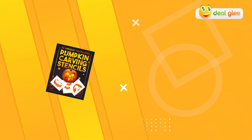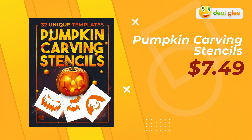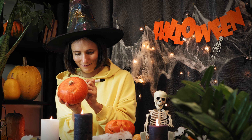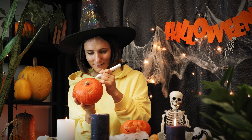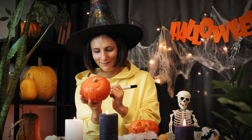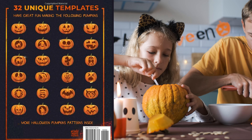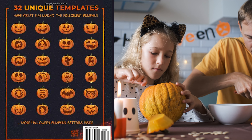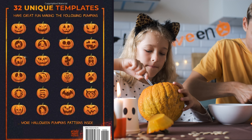Product two: Pumpkin Carving Stencils. This budget-friendly set comes loaded with 32 templates that'll help you craft the perfect Halloween pumpkin masterpiece. The stencils are made to last and are easy to use, making pumpkin carving a breeze. Users love the variety of designs, from spooky creatures to classic jack-o'-lantern faces. The durability of these stencils means they'll be a part of your Halloween traditions for years to come, plus they're a fantastic family-friendly activity.